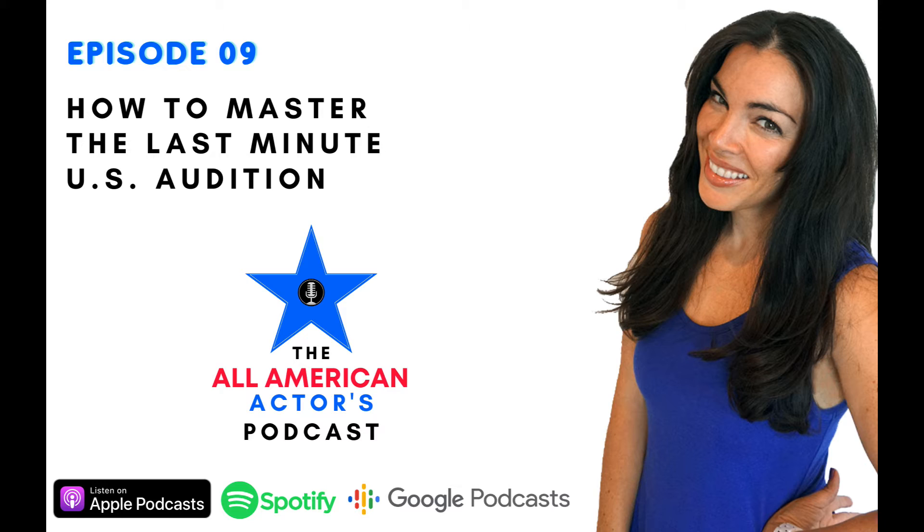Ready to go behind the scenes and learn what it really takes to build a sustainable career as a working actor in the U.S. film and TV industry? Join me, Katherine Beck, your All-American Accent Coach, as I give you the insight and inspiration to take action on your career, learn my best tips and tricks to performing with an American accent, and hear from working actors and other industry professionals to give you a comprehensive overview of this biz we call showbiz. This is the All-American Actors Podcast.